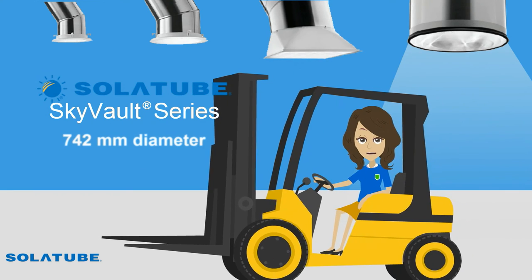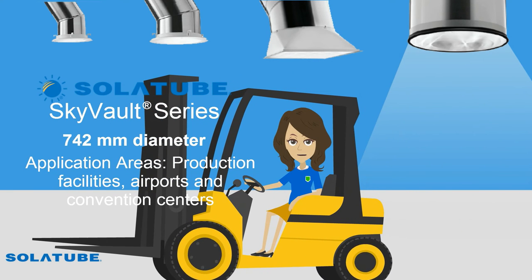Large areas need large solutions. SolarTube's new product, SkyVolt M74DS, delivers massive amounts of daylight to large volume spaces with high, open ceilings like production facilities, airports and convention centers.